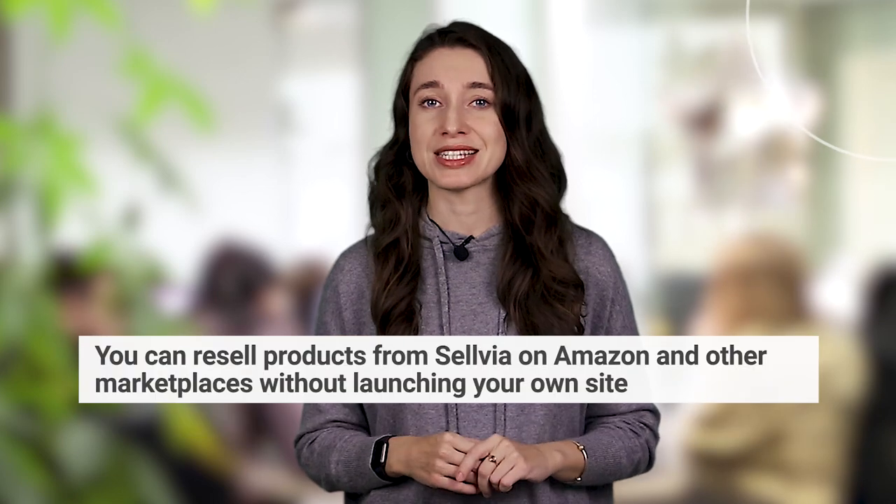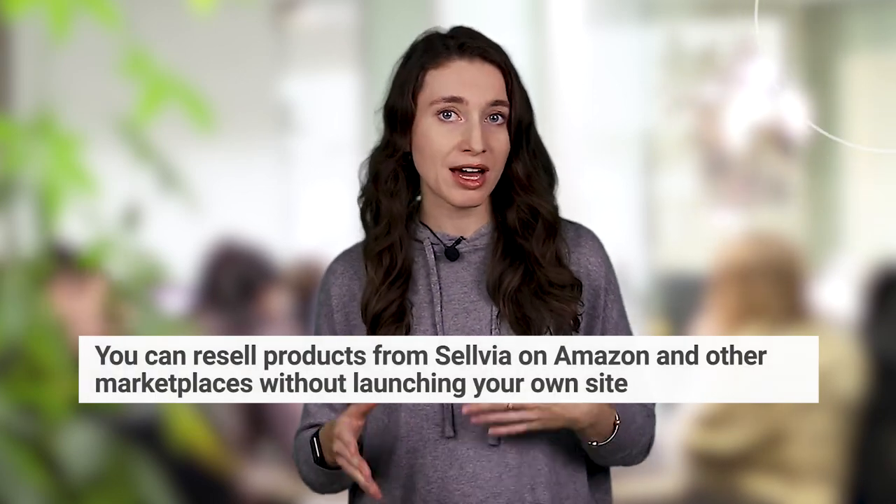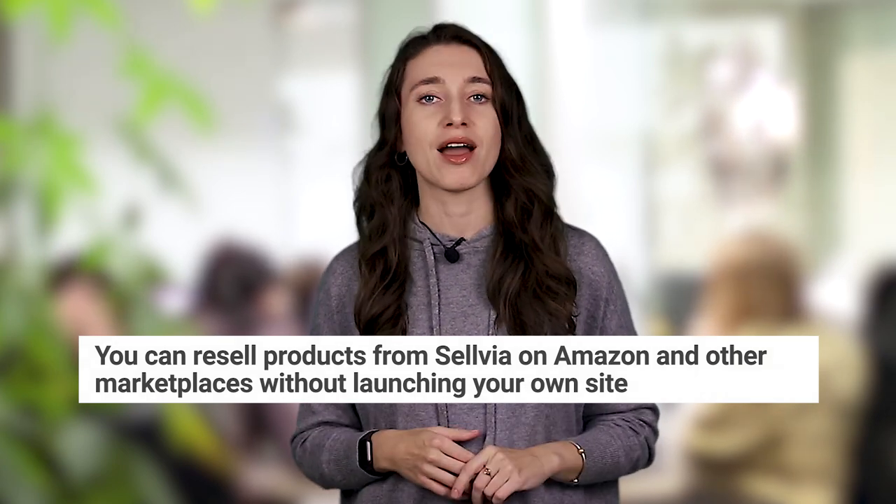By the way, if you want to use this way to earn $100 a day, it would be good to have your own store as well. Watch this video and learn how you can get one. Although you can resell products from Sellvia on Amazon and other marketplaces without launching your own site, it makes your profit margin smaller and that's why I prefer running a standalone store.